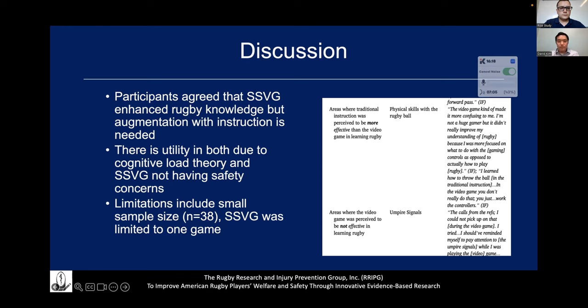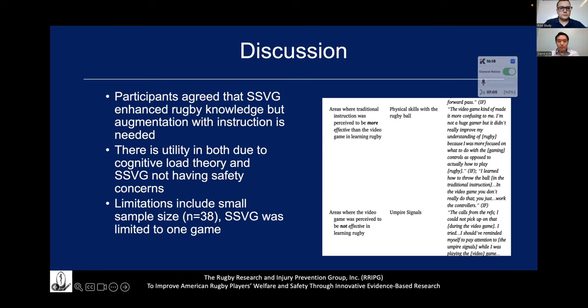Overall, because of the significant increase in certain aspects, the authors recommended that although a future study is needed, video games are a valuable part of the education process, and that both methods could be used in the future to teach rugby. That is it, and here is the reference to the article. Any questions?